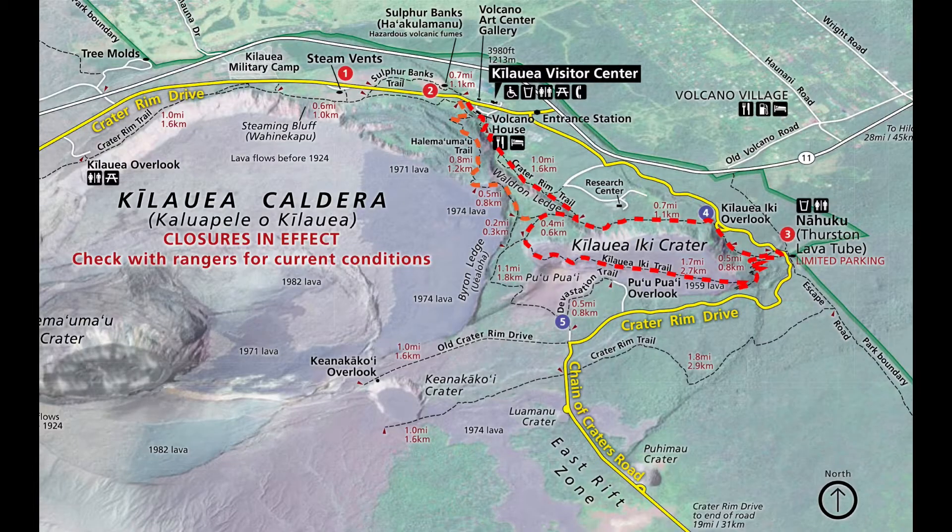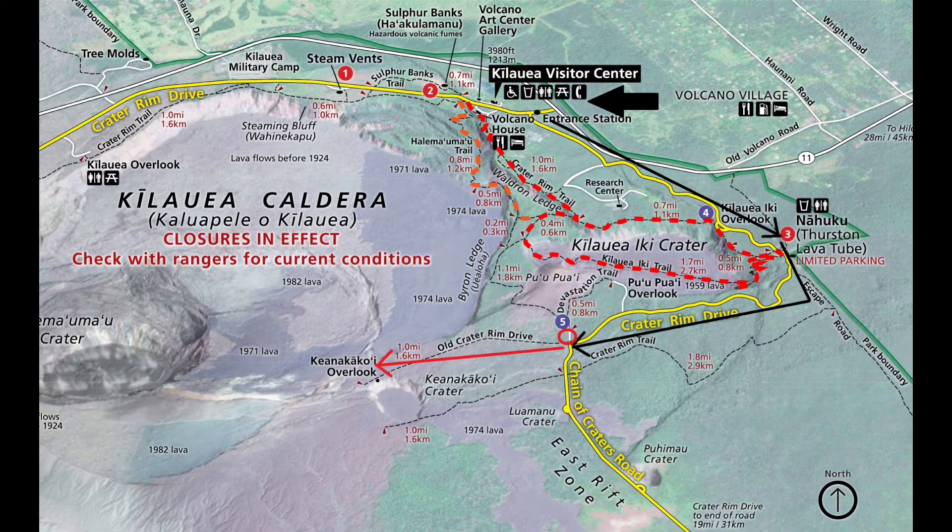To get to the lava viewing area, you're going to have to turn left immediately after the entrance on Crater Rim Drive. Drive 3.2 miles, which is about 5 kilometers, until the road ends. Once you're at the end of the road, which is the intersection of Crater Rim Drive and Chain of Craters Road, you're going to turn right into the parking lot of the Devastation Trail. Your hike to the eruption viewing area will start here.